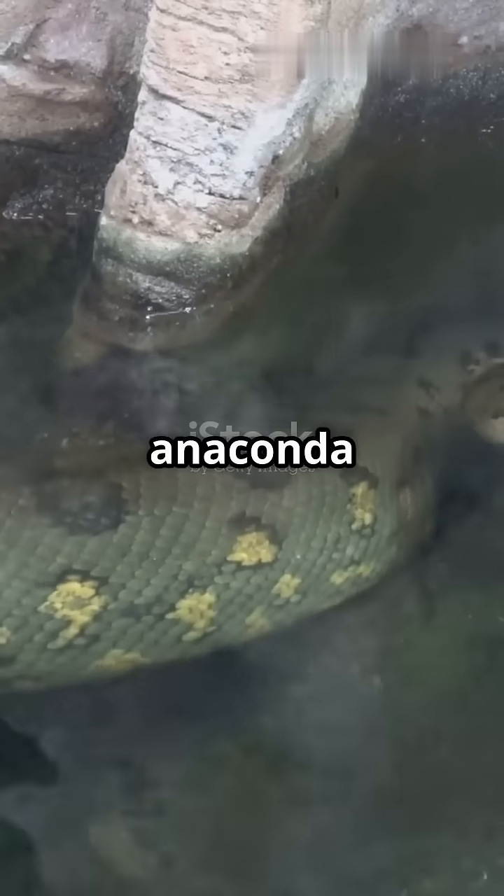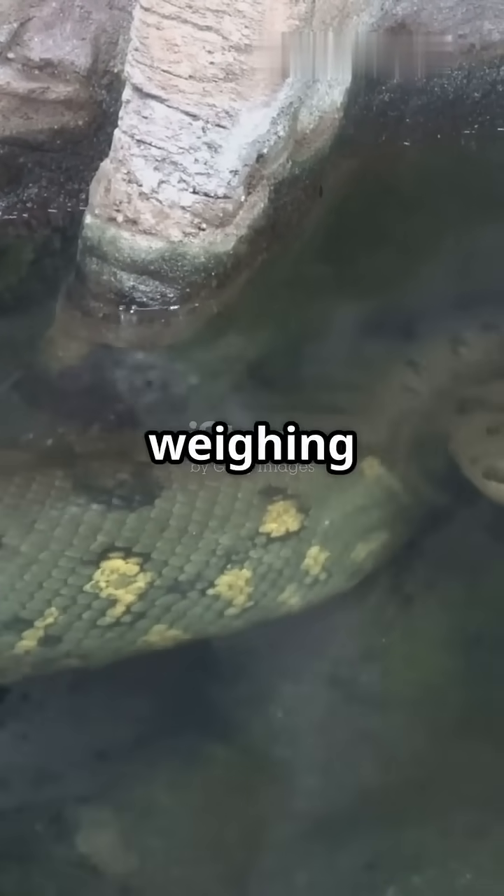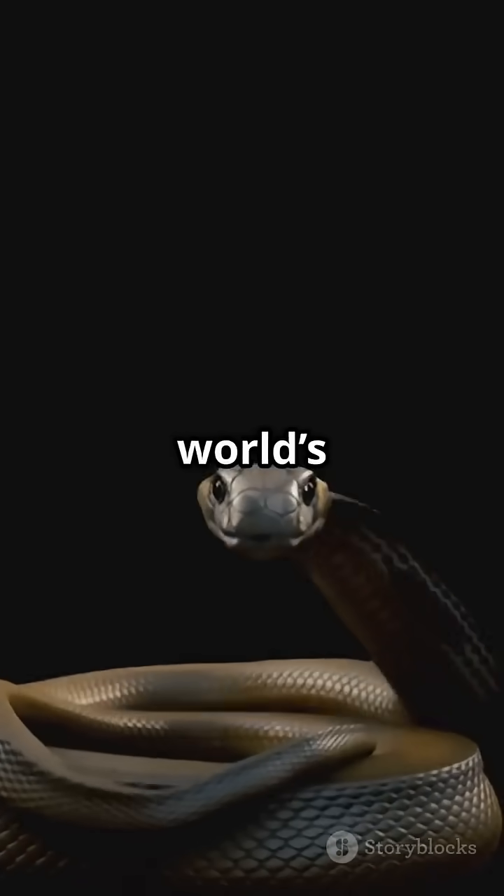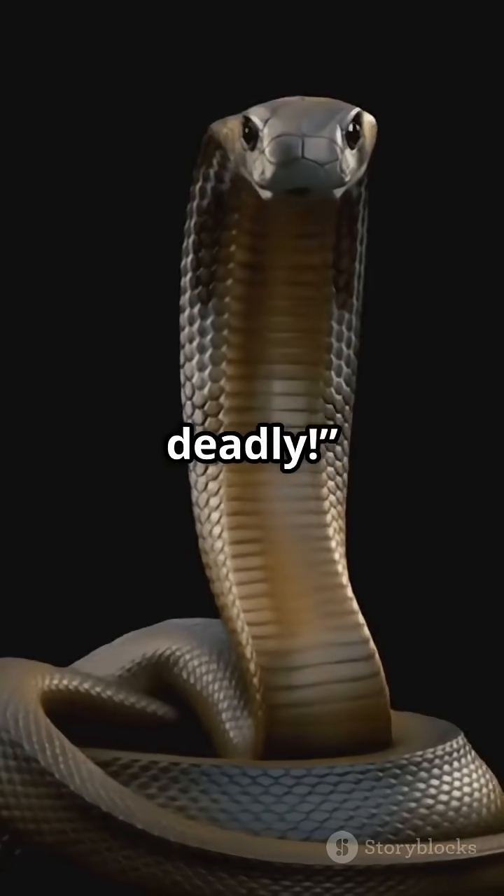Now compare that to the green anaconda, over 30 feet long and weighing 550 pounds. Or the king cobra, the world's longest venomous snake, reaching 18 feet and deadly.